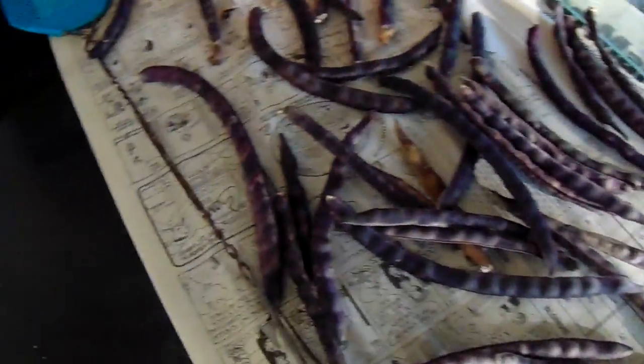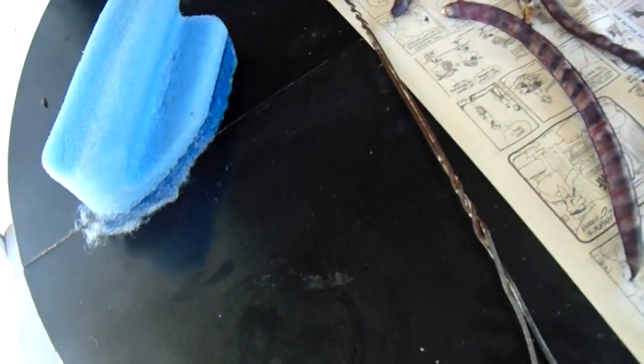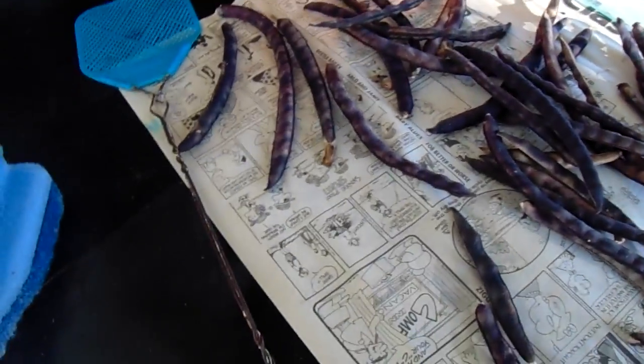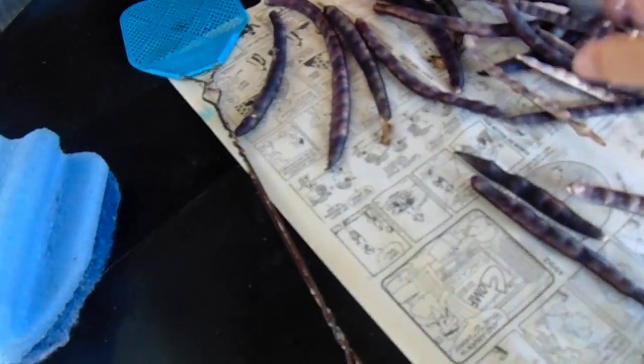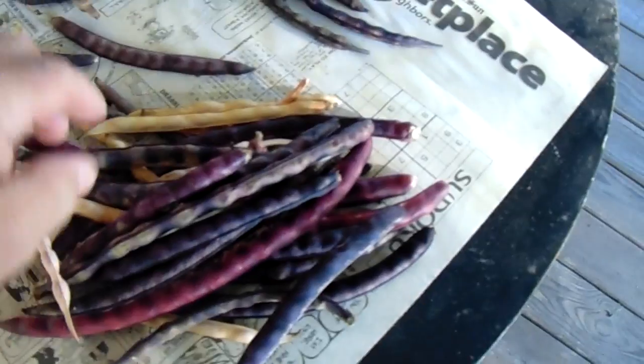It's July 27th, 2016 — my wife's birthday, the big one. Some people say it's a big birthday when you get to a certain age. Anyway, we need to go out and do this. This is black-eyed peas — the yellow tan hulls — and these are purple hull peas.